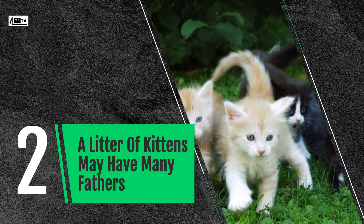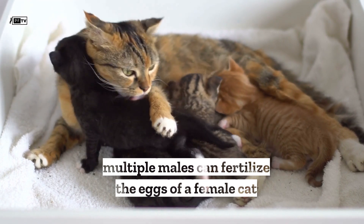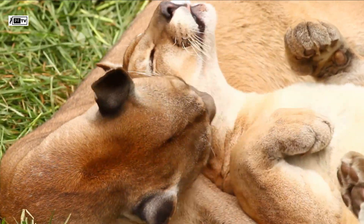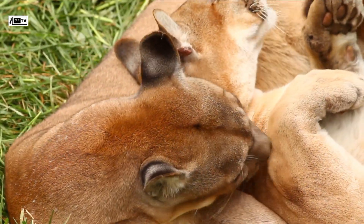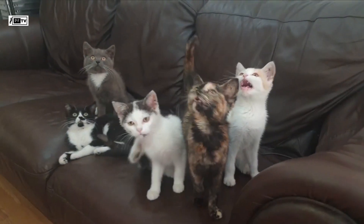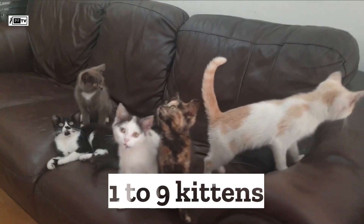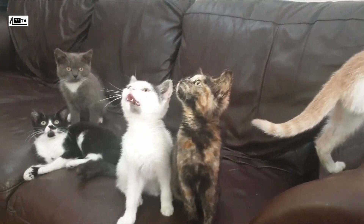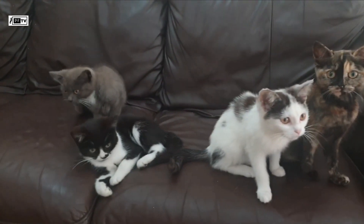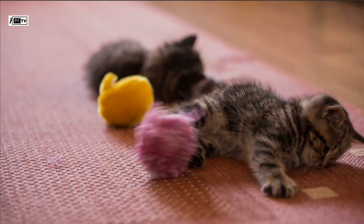A litter of kittens may have many fathers. Due to the fact that multiple males can fertilize the eggs of a female cat, it's possible for a litter of kittens to have more than one biological father. When a female cat is in heat, she can produce multiple eggs over a span of several days and may mate with more than one male. As a result, a litter of kittens can vary in size ranging from one to nine kittens, with the average being four to six kittens per litter. This ability to mate with multiple males can lead to a diverse range of colors, patterns, and personalities among offspring, adding to the fascinating nature of feline genetics.